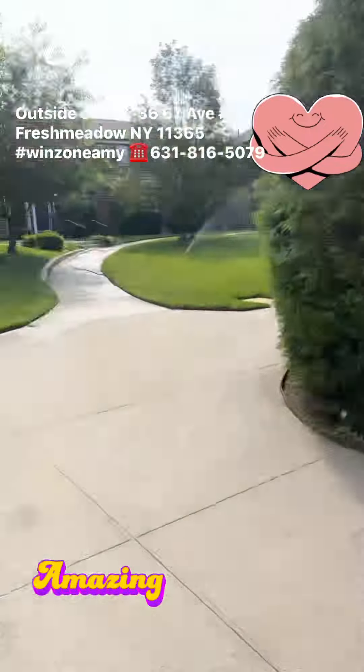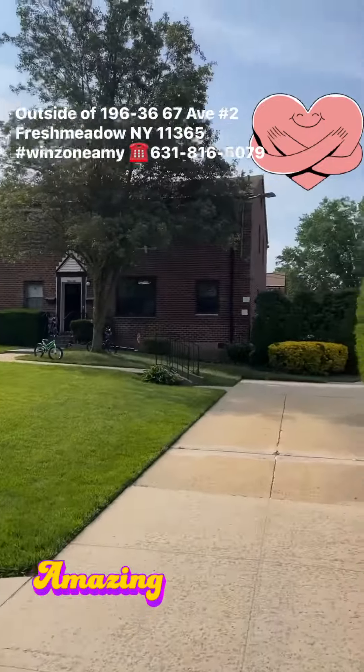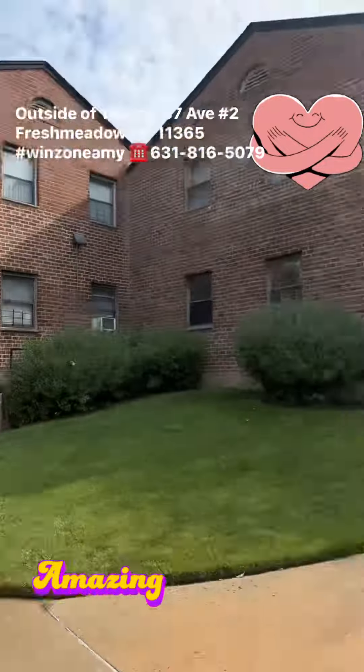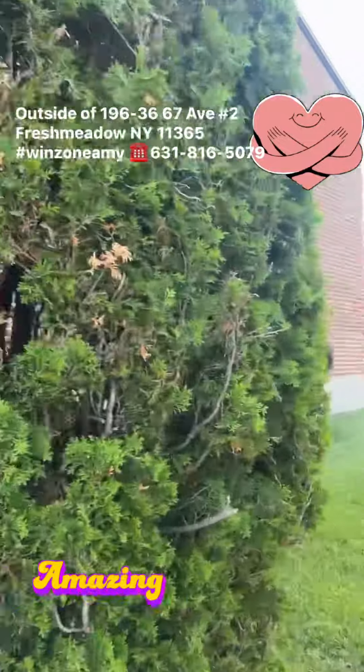Sitting area — beautiful, gorgeous. That's the front yard you look at every day. Look at how gorgeous. This is your front yard and this is the side yard.